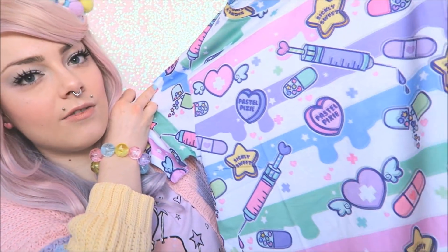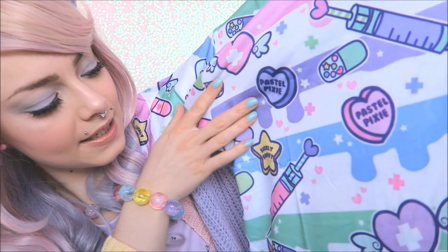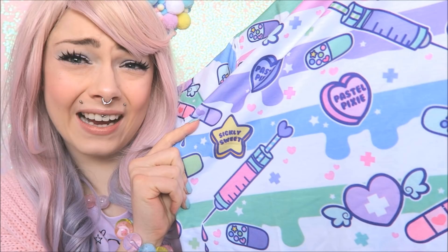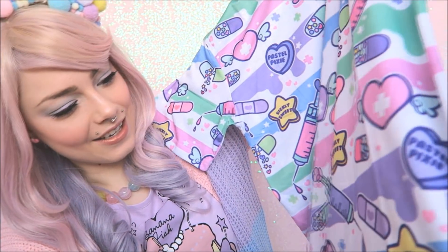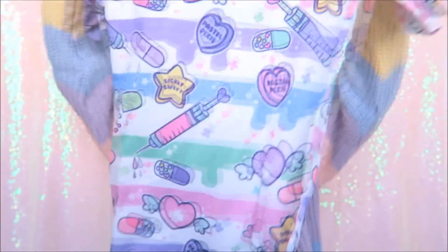Shall we start with the t-shirt? So this is the top — I might try this on later so you guys can actually see it. It's very bright but still pastel-y, and it's got pills on it. 'Pastel Pixie' — their brand — 'sickly sweet.' It's got a syringe on it too, which I love. And then it's got the kind of stereotypical Menhera designs, which is super cute.